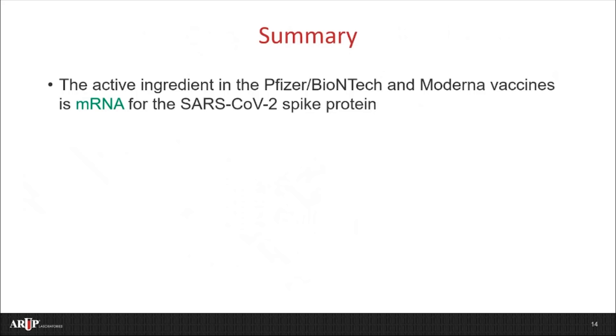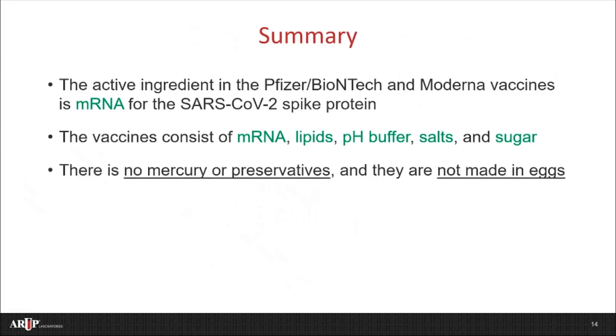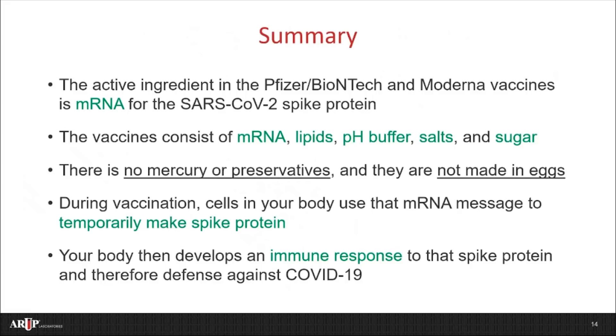To summarize, the active ingredient in these two vaccines is mRNA. There are a few other ingredients, however, that also help ensure that the vaccine works, is stable, and is comfortable to administer. There's no mercury or preservatives in these two vaccines, and they are not made in eggs. During vaccination, cells in your body use that mRNA to temporarily make some spike protein. Your body then develops an immune response to that spike protein, and this leads to defense against COVID-19.